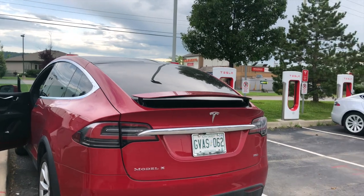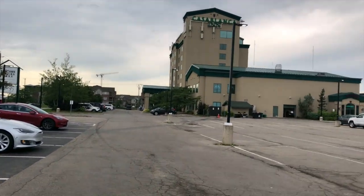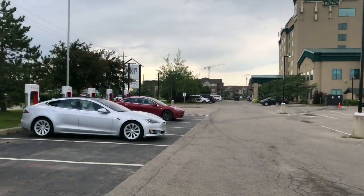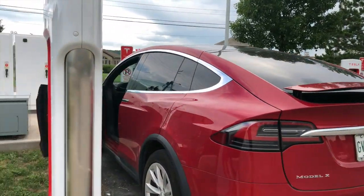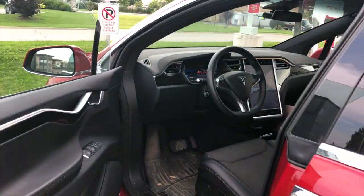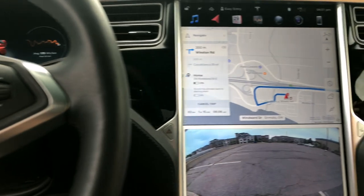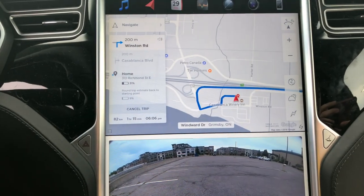Here we are in Grimsby, Ontario, just an hour away from home. We've been to this supercharger many times since it's near Ontario's wine region. We made it in four days with a lot of diaper changes. Hope you enjoyed the trip — please subscribe, like, and keep following the channel.